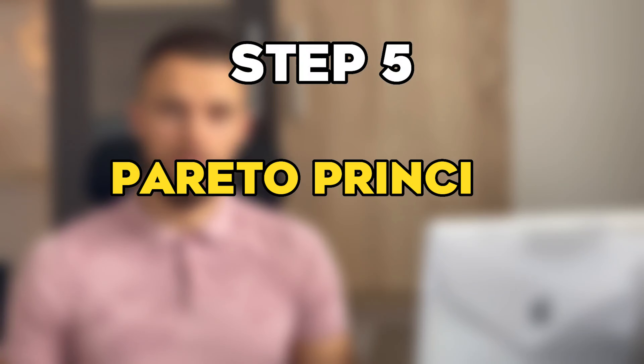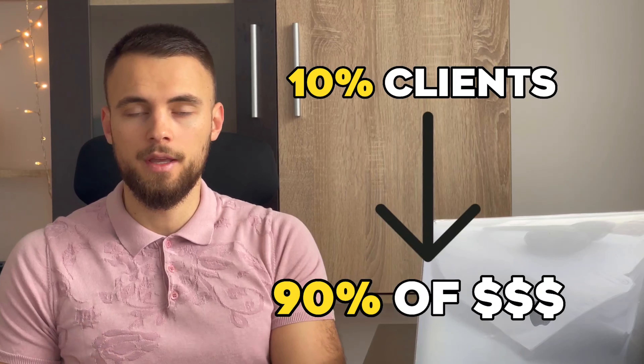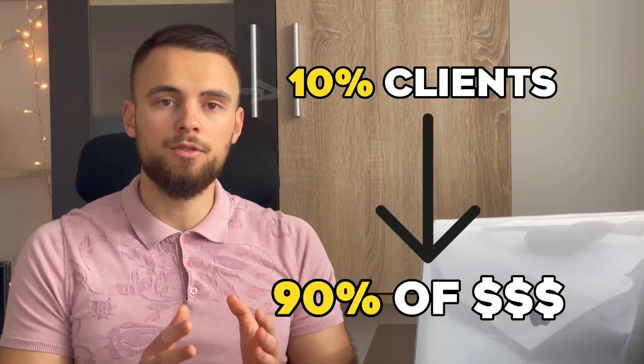Step number five is the Pareto Principle. After the initial exclusions were made, the PayPal team found that 90% of the revenue comes from just 10% of the accounts. So what they did is focus on these 10% of accounts. These were around a couple of hundred churned accounts per year — large accounts that had transacted for at least three months with PayPal and that transacted regularly.